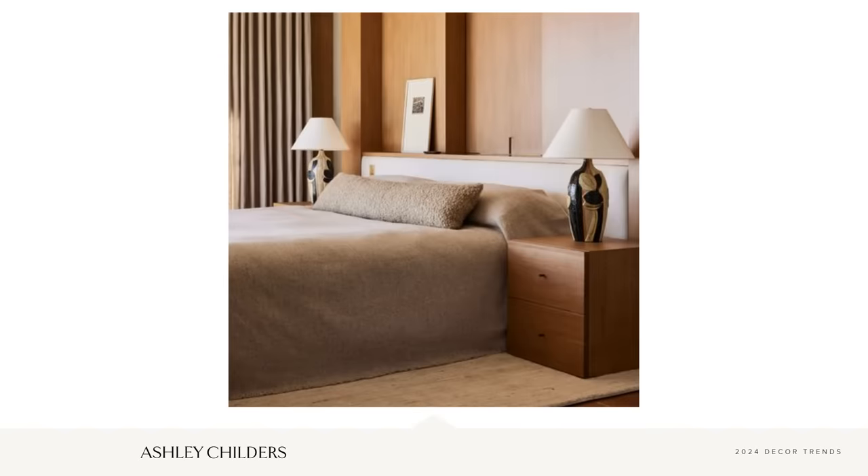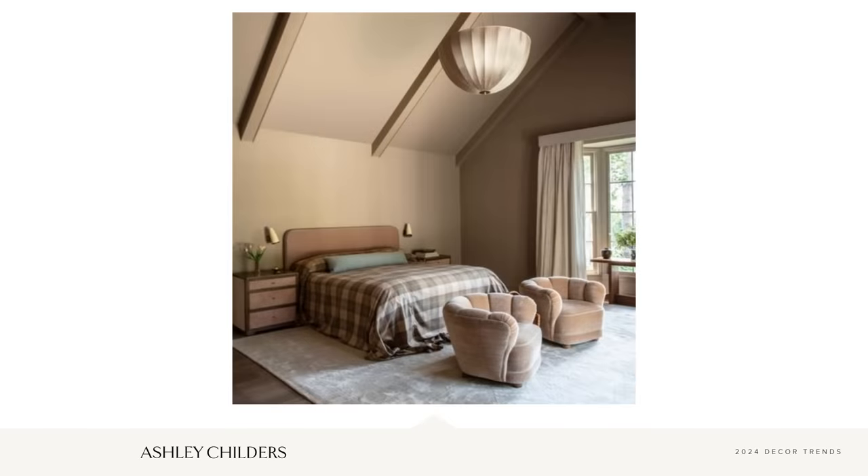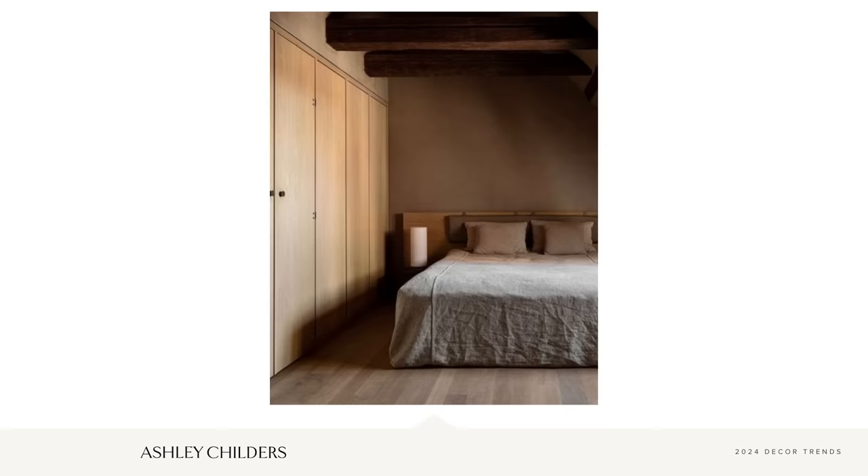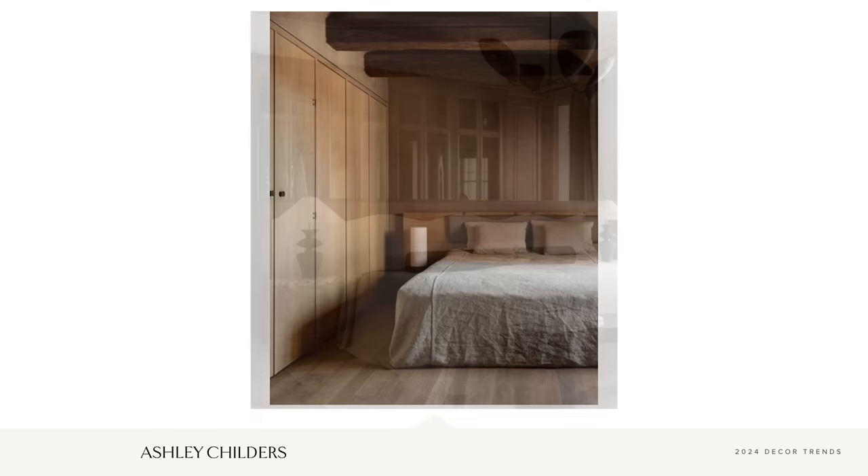For me, the understated bed look reminds me of my grandparents' bed back in my childhood. They had two pillows for sleeping and a floor-grazing coverlet that my grandmother tucked under the front side of the pillows. It was simple, beautiful, and unfussy. So let's talk through how you can get the look of the understated bed.